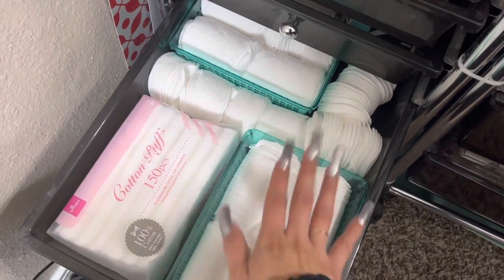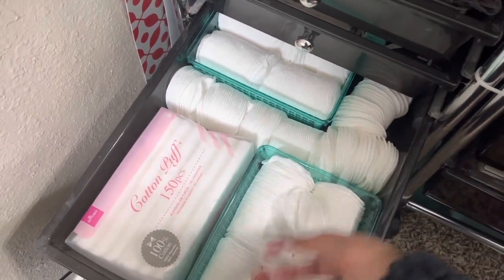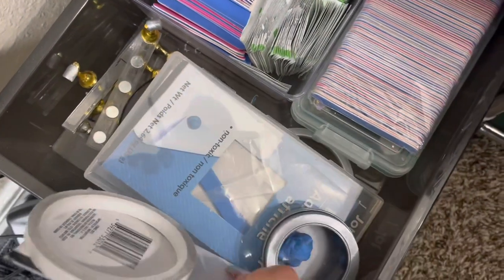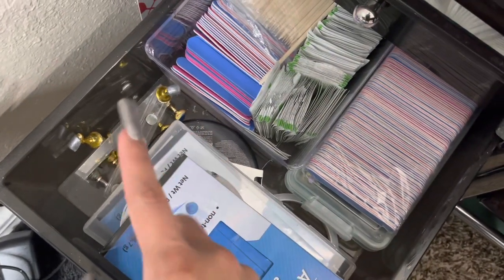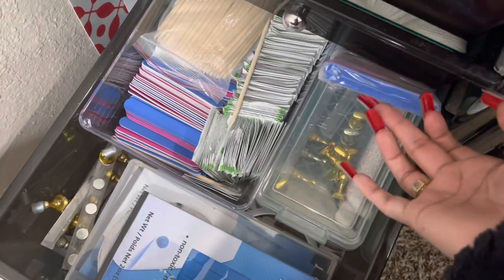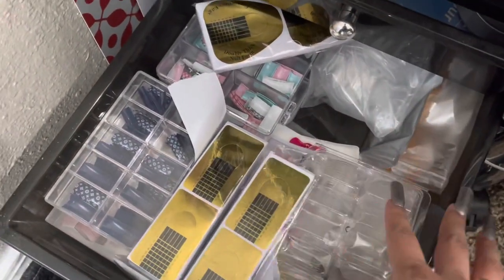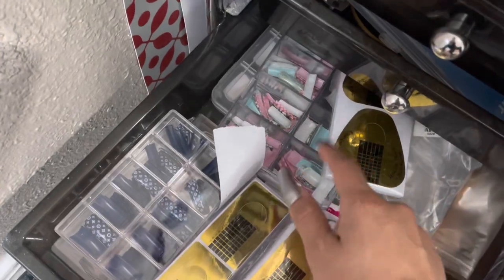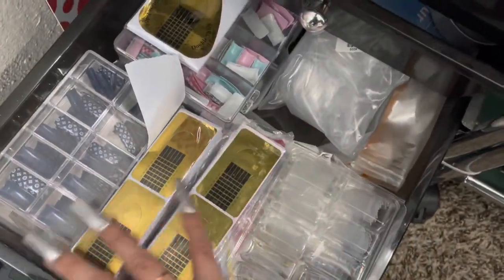In the next drawer I have all my cotton pads that I put in an empty drawer I had available. The following drawer has all my press-on supplies — tack, glue, tape, stands, alcohol wipes, cuticle pushers, and files. In the last drawer I have more tips: forms, extended tips, curved tips, no-tips, tips with designs, and a bunch of forms and press-on tips.